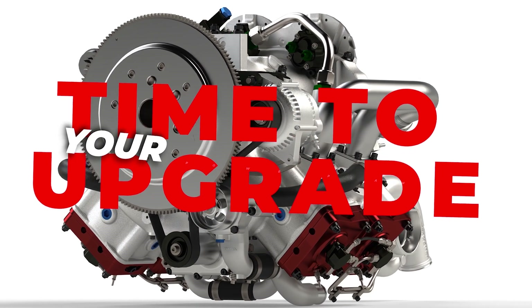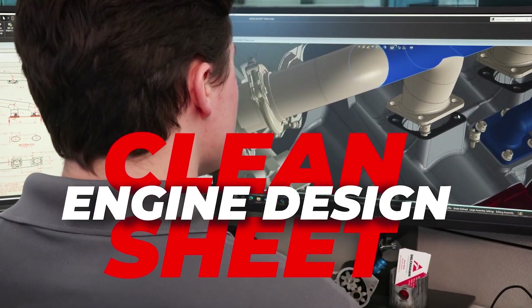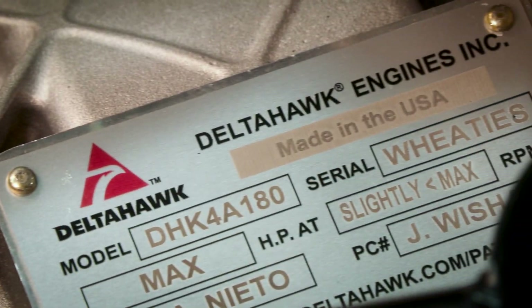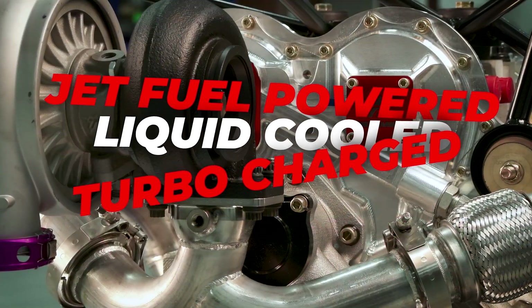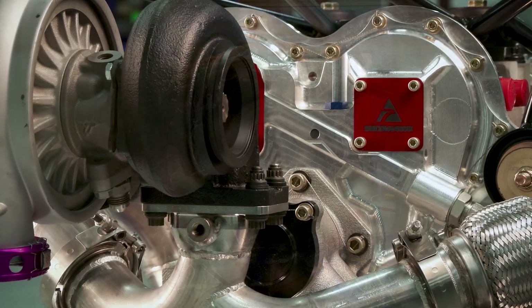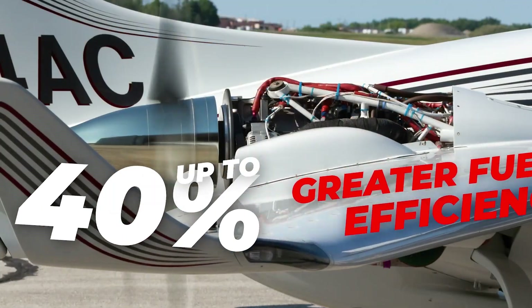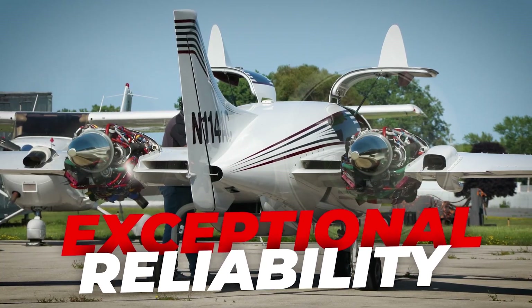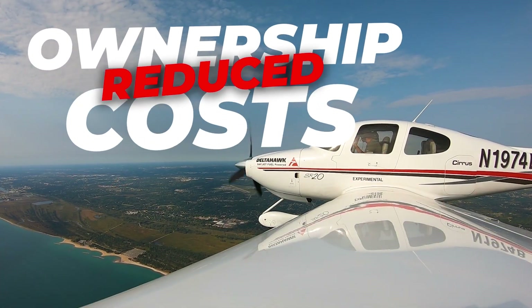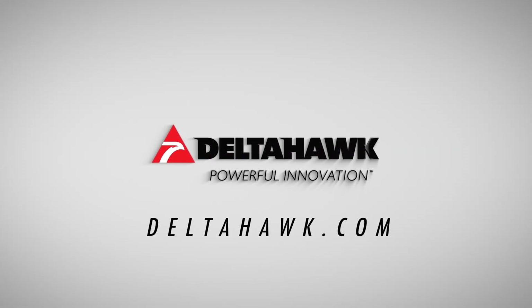It's time to upgrade your power plant to the first FAA-certified clean sheet engine design in over 60 years. Delta Hawk's jet-fuel-powered, liquid-cooled, turbocharged engine produces turbine performance at 40% better fuel efficiency than typical reciprocating engines, while also achieving exceptional reliability and significant reduction in cost of ownership. Reserve your engine package today at deltahawk.com. Welcome back.